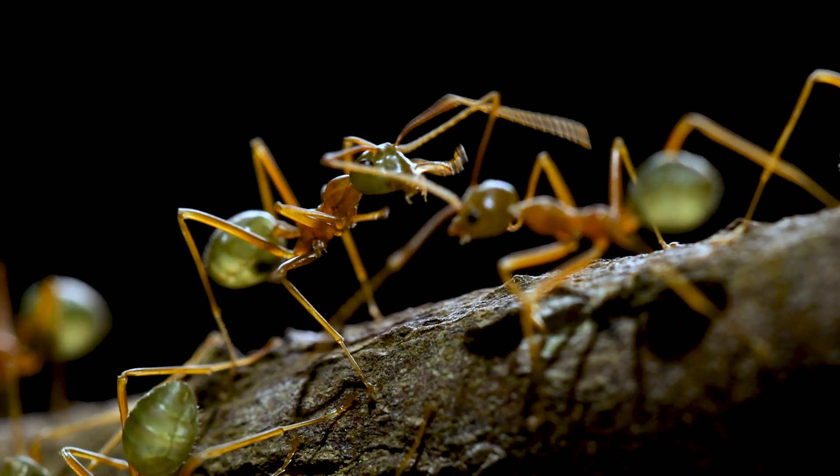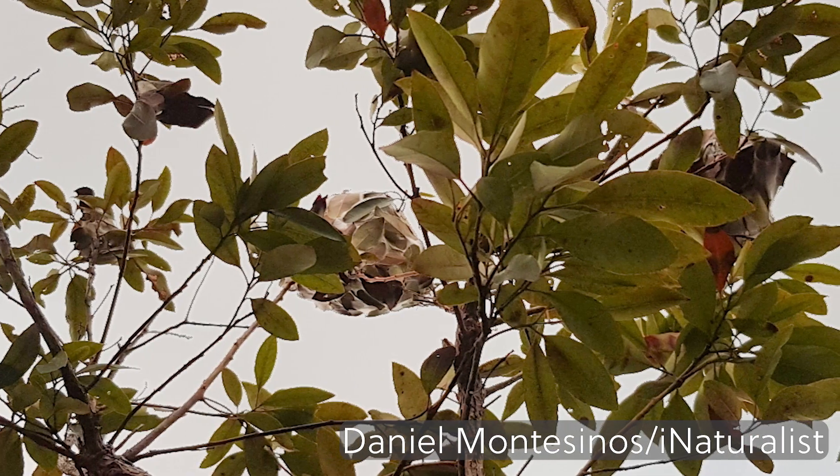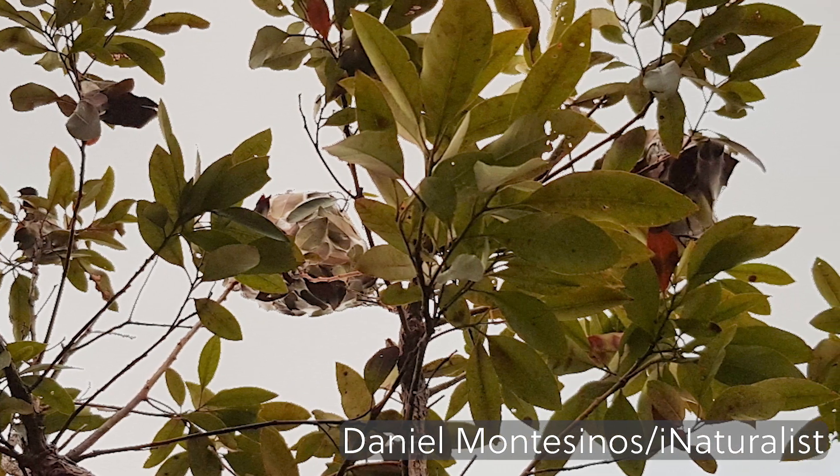But they don't just stop at one nest. Over time each colony spreads out over multiple nests, sometimes over several trees. In one colony of a closely related species of weaver ant, nearly 150 nests were counted.